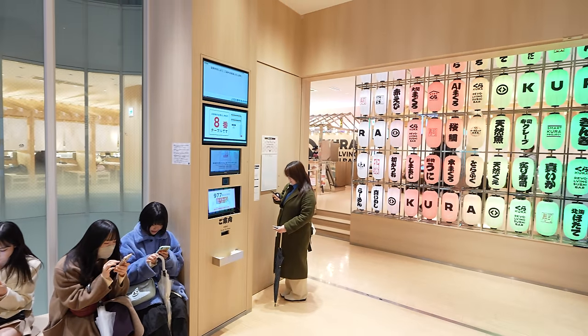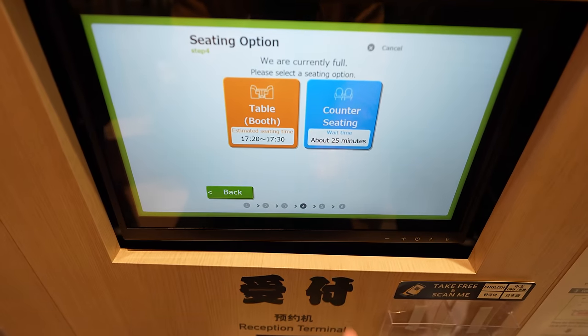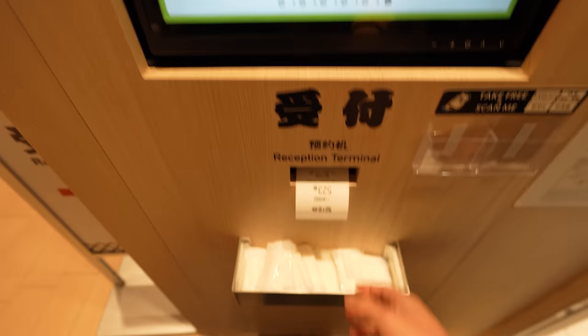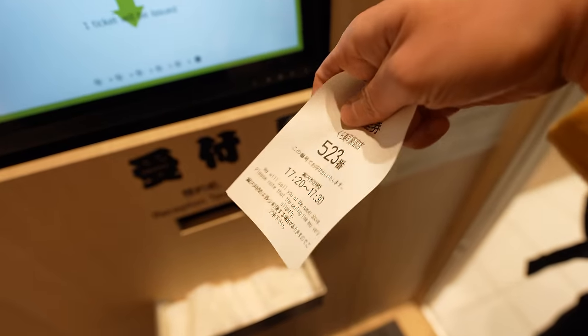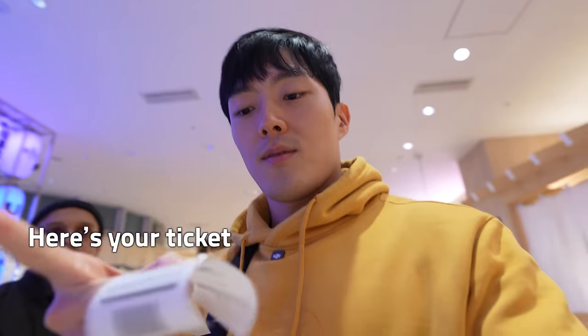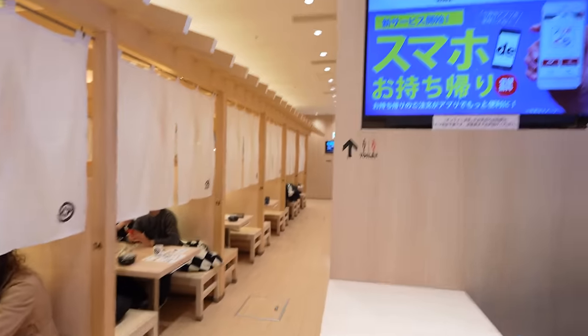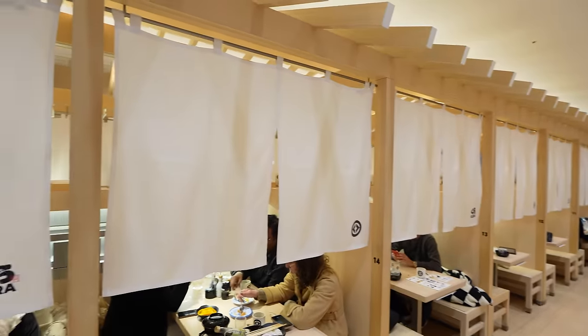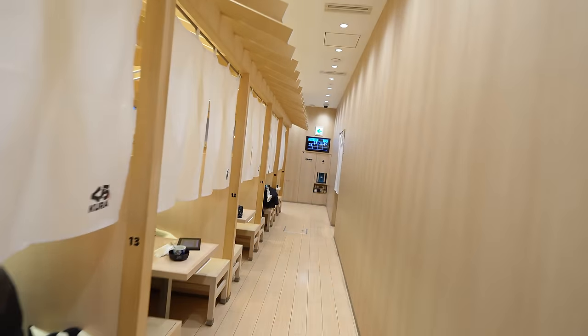Usually there's a lot of people in these franchises, so come prepared to wait for some time. You're going to get a ticket like this, so hold on to it until they call your number. It's my turn now. I got table number 7. I love how they have curtains for privacy. Let's look for number 7.